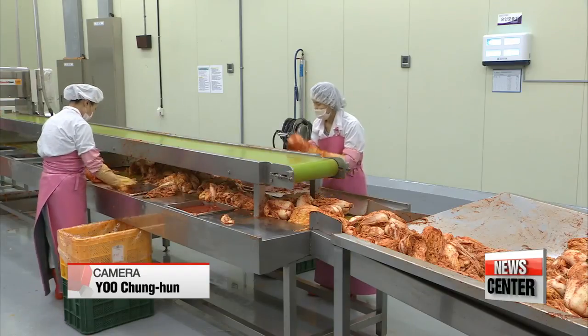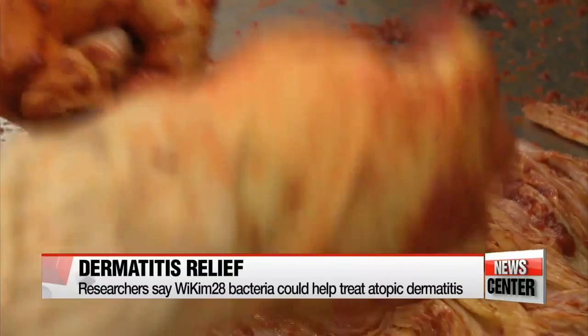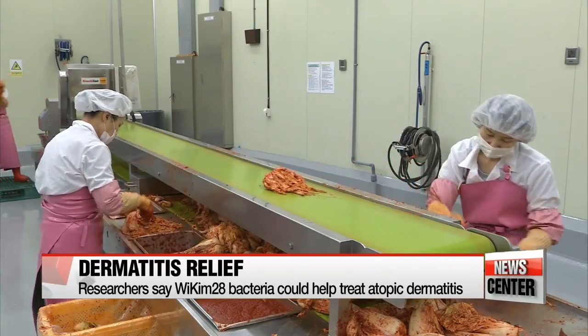Kimchi, a probiotic made with cabbage, red pepper, garlic, and ginger, is known to boost the immune system and promote digestion. But this is the first time that researchers have found evidence for the mechanism through which kimchi could be used to help treat atopic dermatitis.